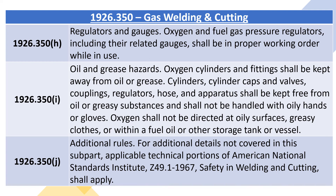1926.350I, oil and grease hazards. Oxygen cylinders and fittings shall be kept away from oil or grease. Cylinders, cylinder caps and valves, couplings, regulators, hose, and apparatus shall be kept free from oil or greasy substances and shall not be handled with oily hands or gloves. Oxygen shall not be directed at oily surfaces, greasy clothes, or within a fuel oil or other storage tank or vessel. 1926.350J, additional rules: for additional details not covered in this subpart, applicable technical portions of American National Standards Institute Z49.1-1967, Safety in Welding and Cutting, shall apply.